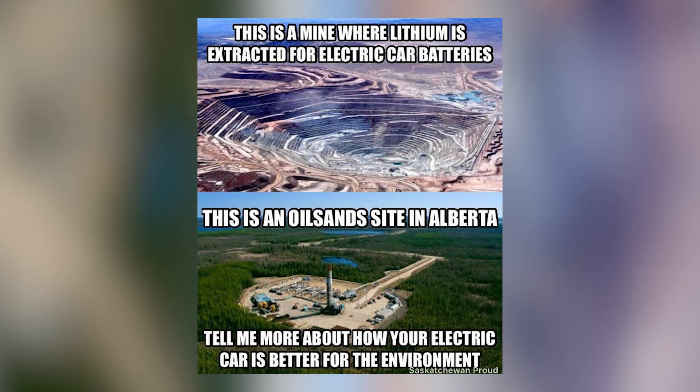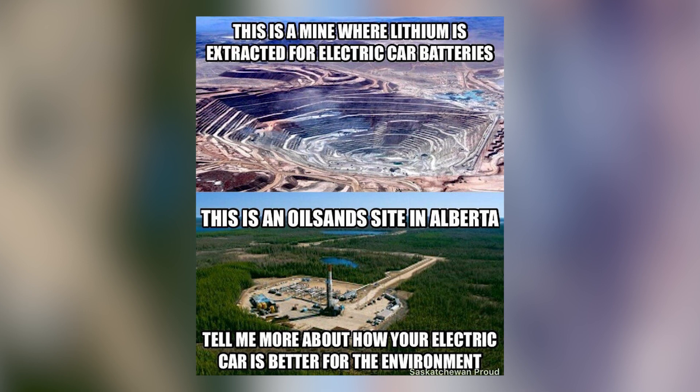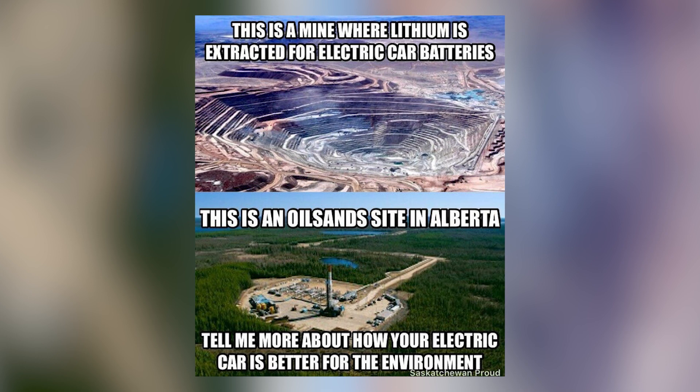As an aside, when you see a meme floating around on the internet showing a giant mine where lithium comes from for these electric vehicles and how bad it is for the planet, that's actually a lie. That's a copper mine you're looking at, not the place where lithium comes from.